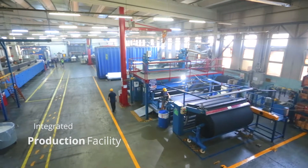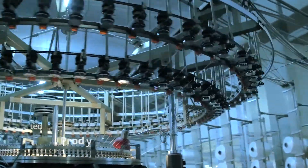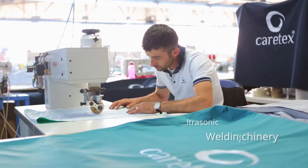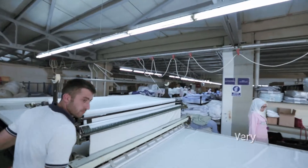Our vertically integrated production layout consists of knitting, dyeing, quilting, brushing, ultrasonic welding, and cutting and sewing departments.